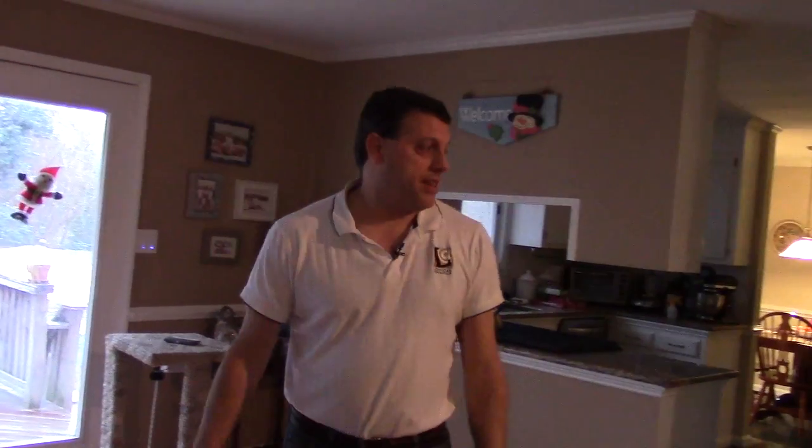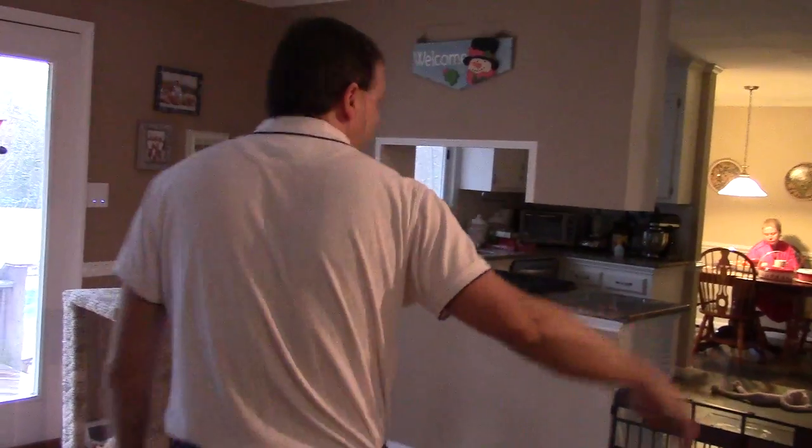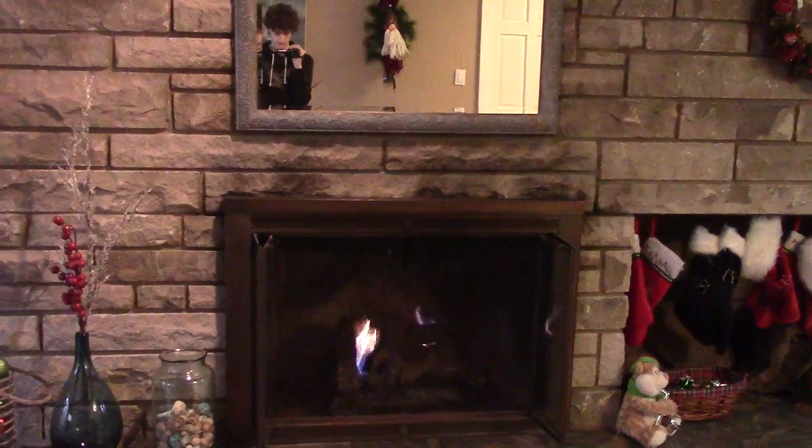I'll do the gesture to turn the lamp on and turn the lamp off. I can control other things in the house as well, like the fireplace. And being that it's Christmas, I'll do the gesture to turn the tree on.